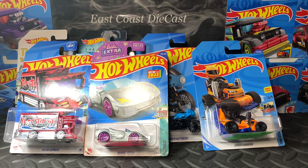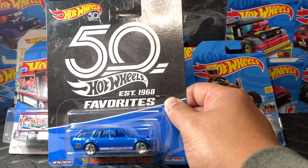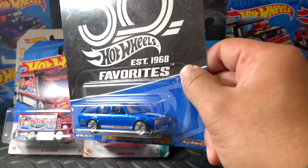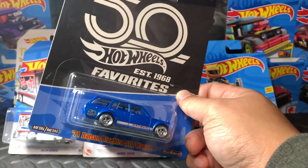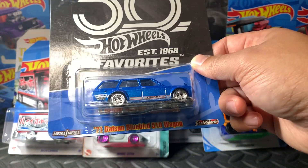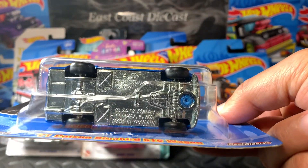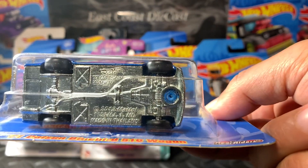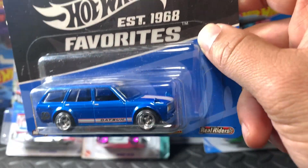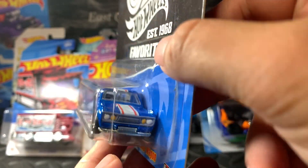Lastly, this is the main one that I was actually bidding on and really wanted — boom, look at that! I won this for ten dollars. For me, ten bucks for this one that I don't see often is a good deal. Look at those real riders tires — though it's not the best.